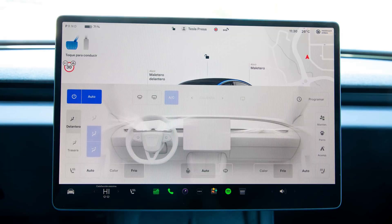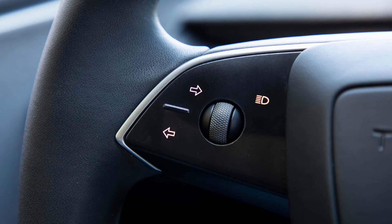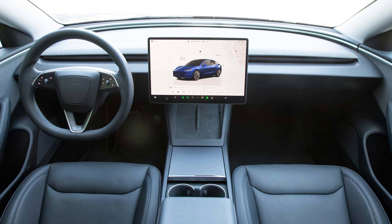However, Tesla then releases the entry-level 2024 Model 3, which costs 39,990 euros and has 283 horsepower and a certified range of 554 kilometers — 513 with the optional 19-inch wheels.